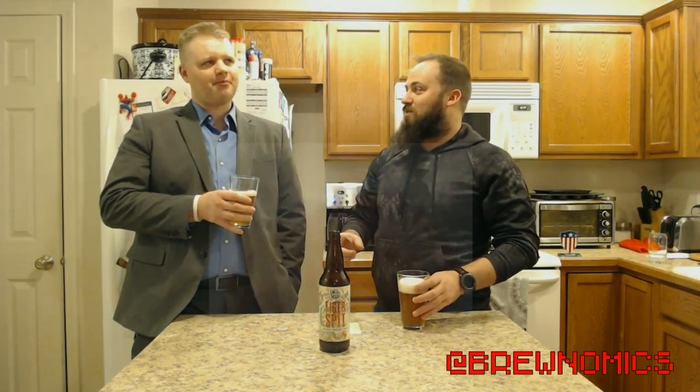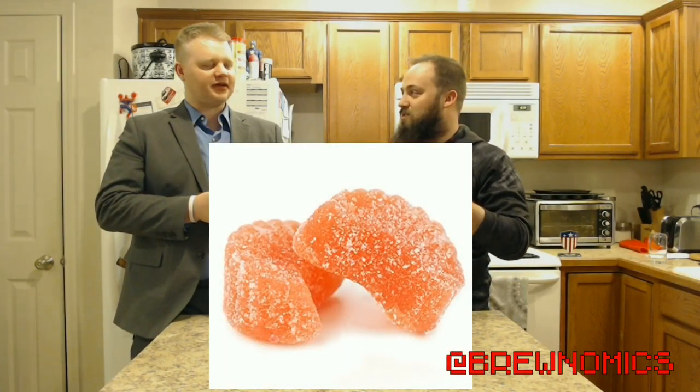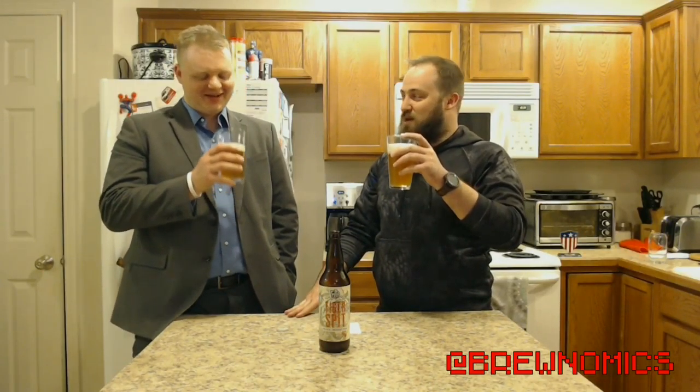It smells orangey — it smells like those gummy orange slices that are really heavily sugar coated. Yeah, it doesn't taste like that, which is good, because I would not want that. But it smells like that — do you agree? A little bit. Like the Sunkist fruit snacks or whatever, but it has a very crisp taste. I do like the blood orange. That's a good description.